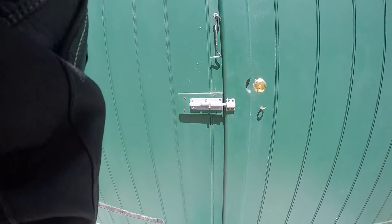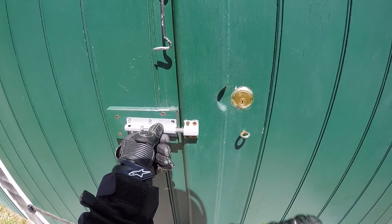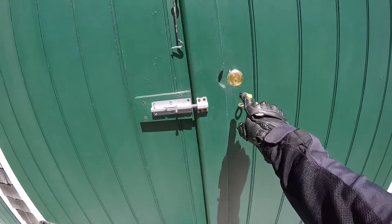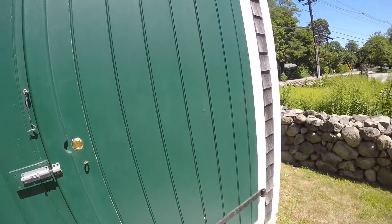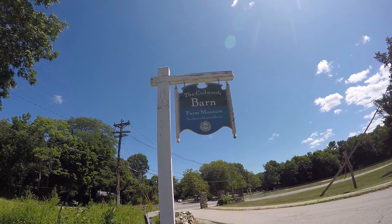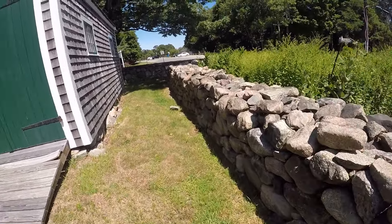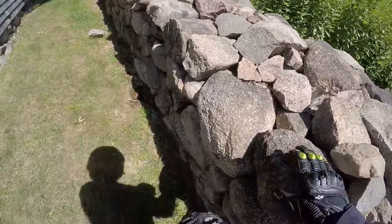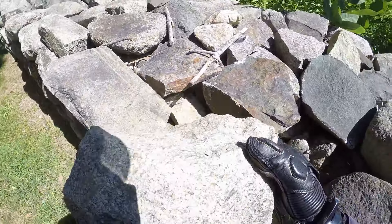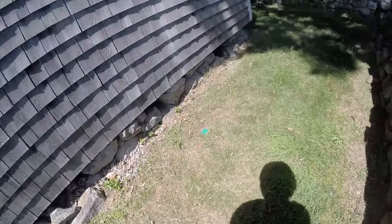I could probably go in here but I better not, because if I can't close the door again it's probably locked anyway. That's the Cudworth barn farm museum. Now this wall here doesn't have any grout — see that, they're just laying on top of each other. This rock has got some lead to it, and look at that — that's the foundation. You probably need to put a rock there.